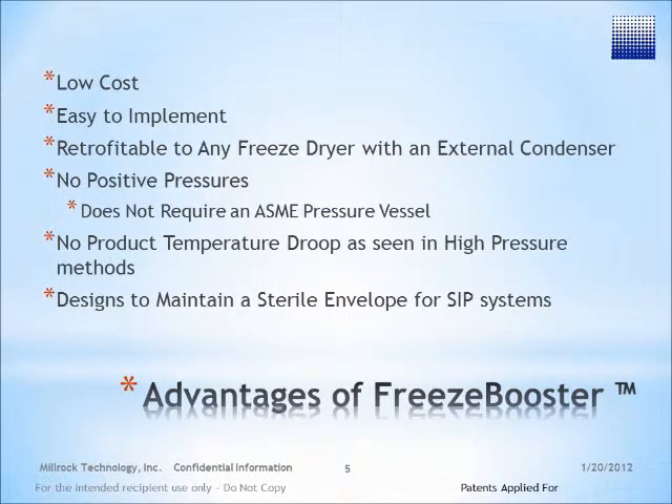Freeze Booster technology is a very low-cost technology that is easy to implement. It is retrofittable to almost any freeze dryer with an external condenser. It does not require any positive pressures and therefore does not require any ASME pressure-rated vessels. It doesn't have the temperature droop associated with high-pressure methods, and it can maintain a sterile envelope for use with SIP systems.